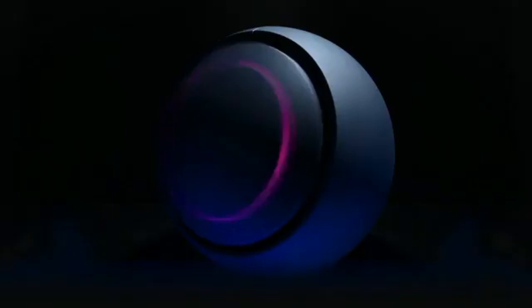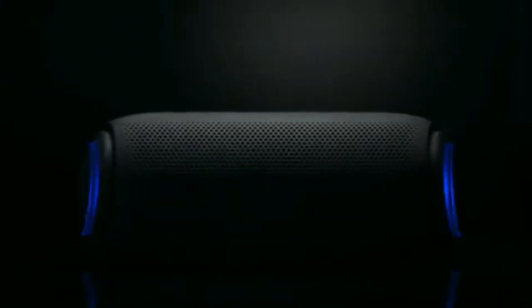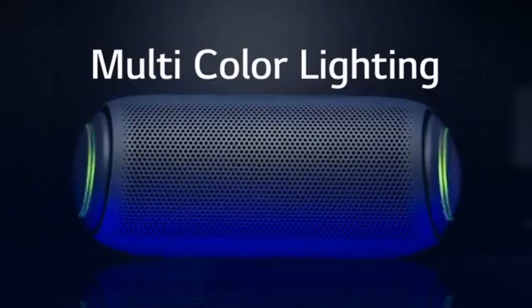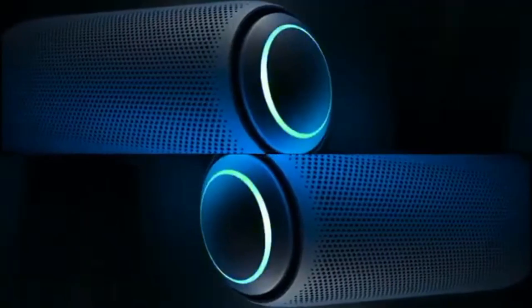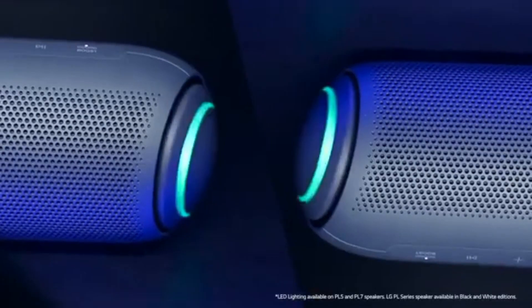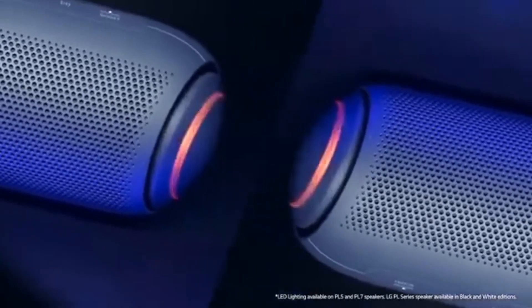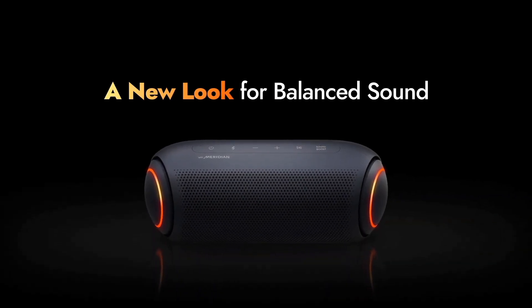Featuring Meridian Audio technology, the PK7 delivers rich, immersive sound with deep bass and crisp highs, ensuring every note is heard with stunning clarity. Its dual passive radiators further enhance the bass response, filling any space with dynamic, room-filling sound. With its rugged IPX5-rated water resistance, the PK7 is built to withstand the elements, making it perfect for outdoor adventures or poolside parties.